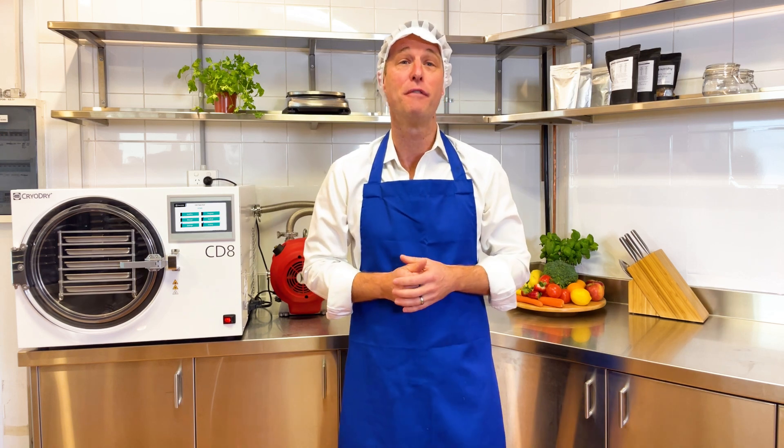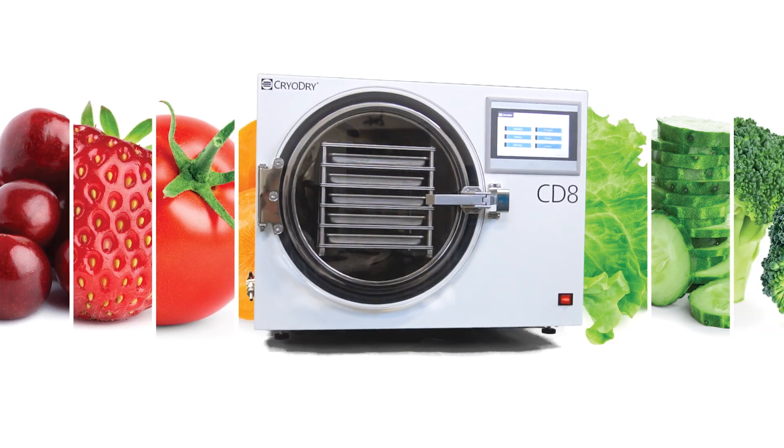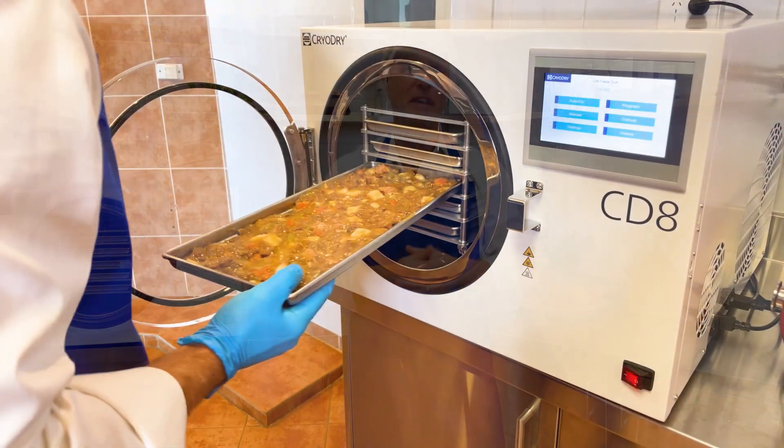CryoDry, an Australian-owned company, has taken the lead in food freeze dryers by delivering the most innovative freeze dryer on the market, the CryoDry CD8. The CD8 is compact, super easy to use and packed with unique features.